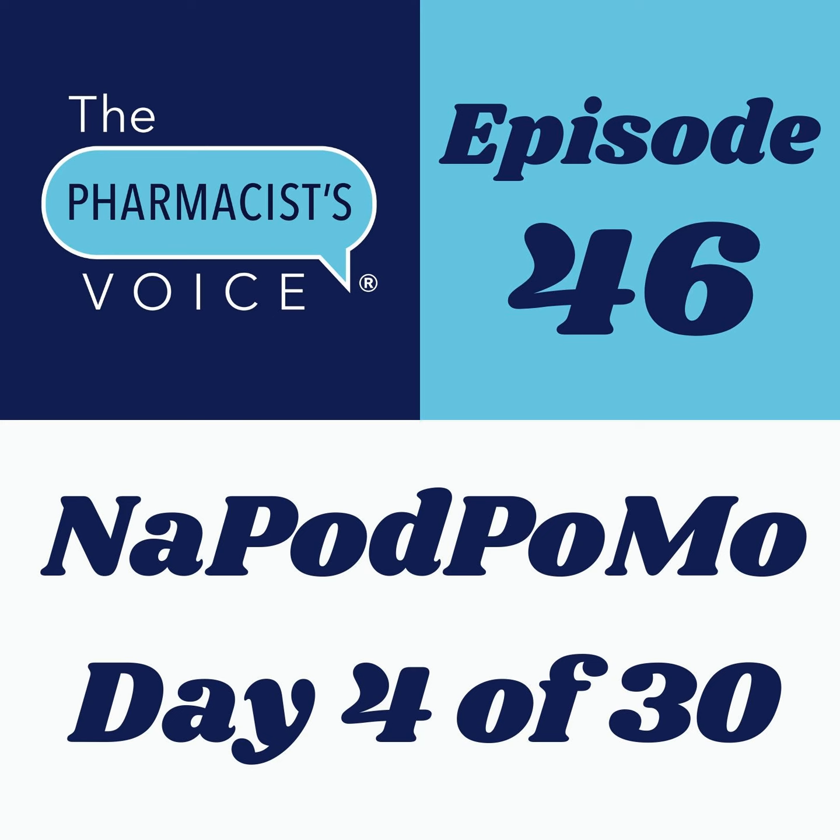Except for Fridays, I'm publishing bite-sized episodes to help promote my new online course. It's called Pronounce Drug Names Like a Pro. You can find it at kimnewlove.com or visit thepharmacistvoice.com and click the store button. Use coupon code TPV25 to get 25% off your purchase.